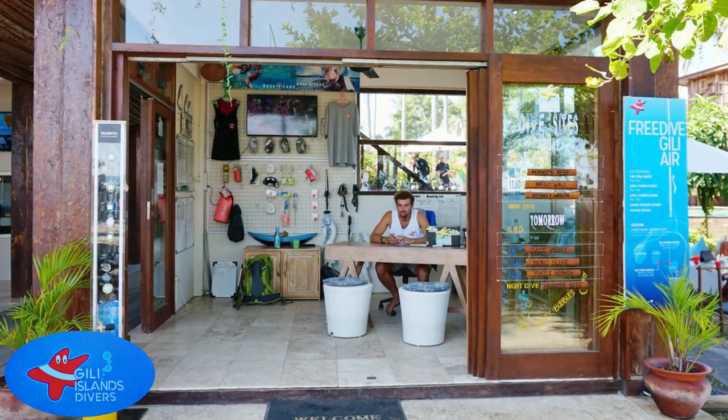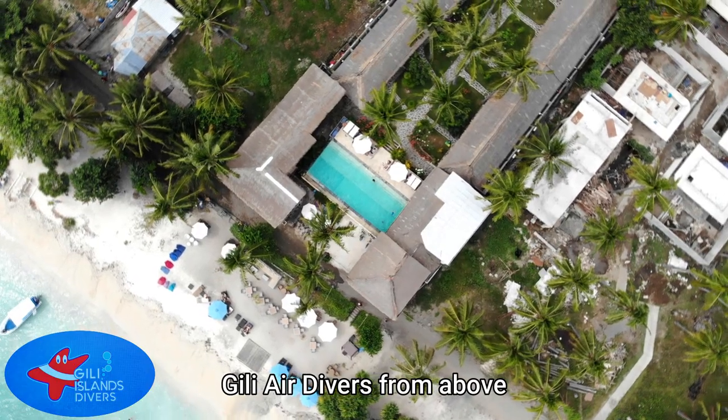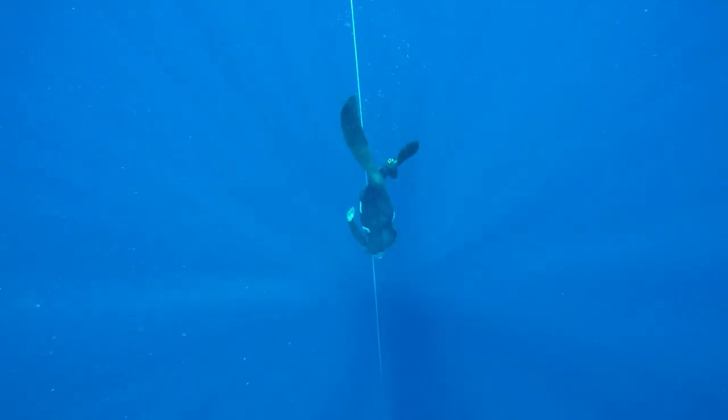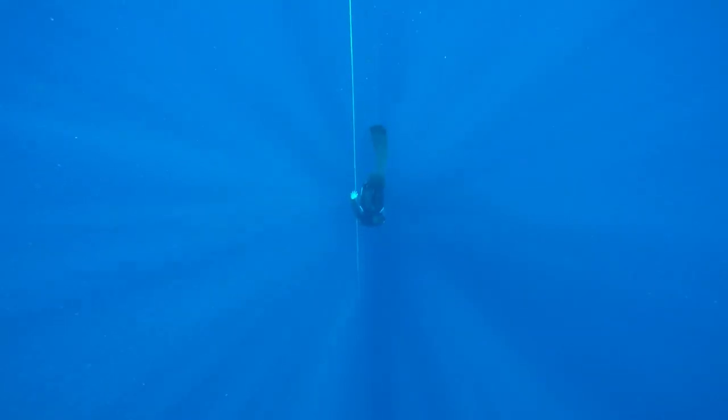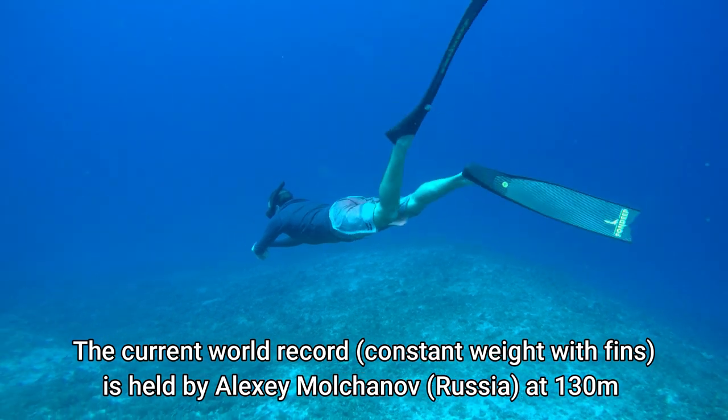Hey guys, and welcome to Gilly Air. Today I'm sitting outside Gilly Air Divers and Freedivers. In the next three days I'm going to be doing a level two freediving course with my instructor Michael from France. I'm going to introduce you to the world of freediving. A lot of you probably don't realise that people can dive up to 30 metres, 50 metres, or even over 100 metres on one breath of air underwater. So in this video we're going to explore freediving more.